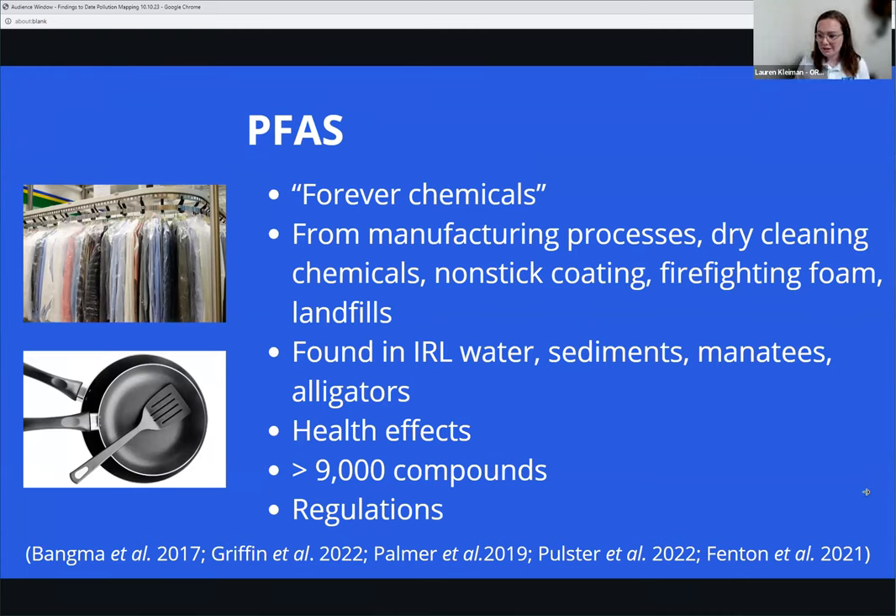One of the things we just started monitoring last year and will continue going forward is PFAS — per and polyfluoroalkyl substances. A lot of people call them forever chemicals because they're persistent in the environment and stick around for a long time. They come from a wide variety of sources: different manufacturing processes, dry cleaning chemicals, nonstick coatings, firefighting foam, and landfills. They're already being found in the Indian River Lagoon — in the water, sediments, even manatees and alligators.